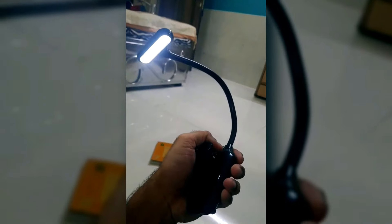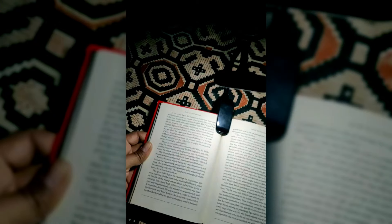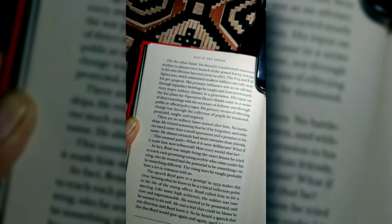With a touch sensor, adjusting the brightness is a breeze, and its flexible neck allows you to direct the light exactly where you need it. Whether you're studying late into the night or enjoying a good book, this reading light offers both functionality and convenience for all your reading needs.